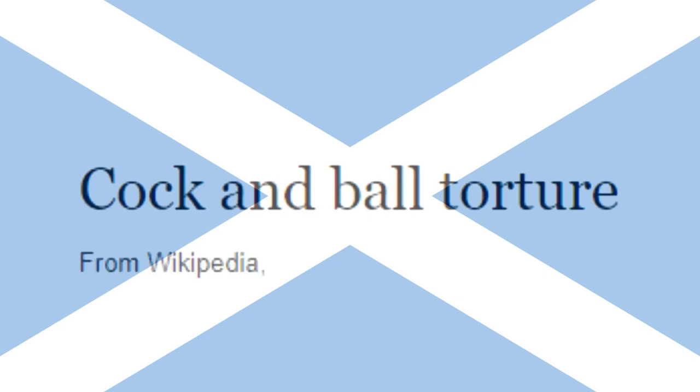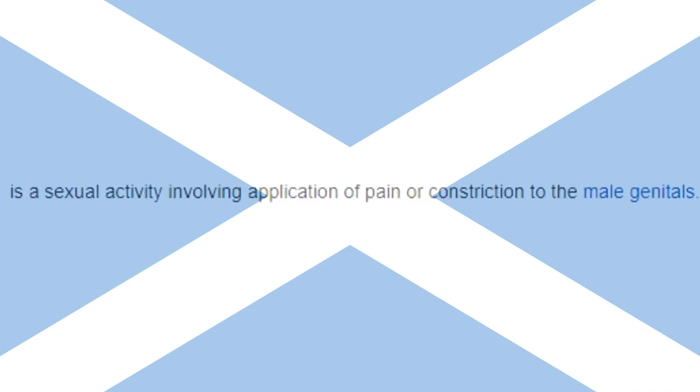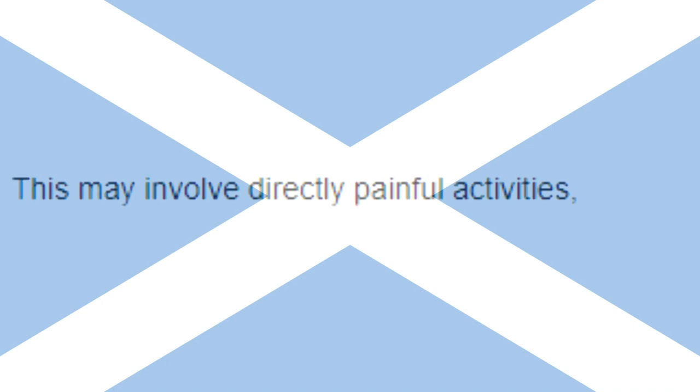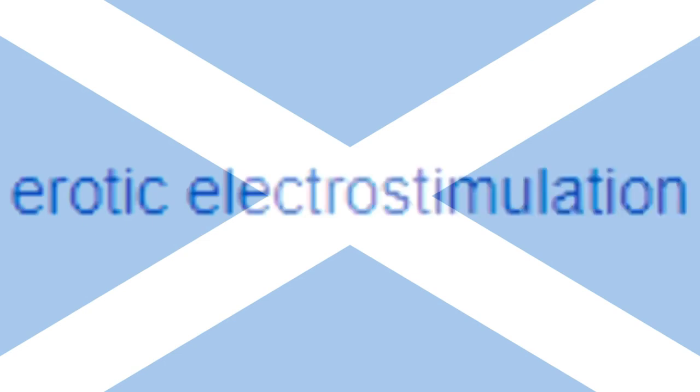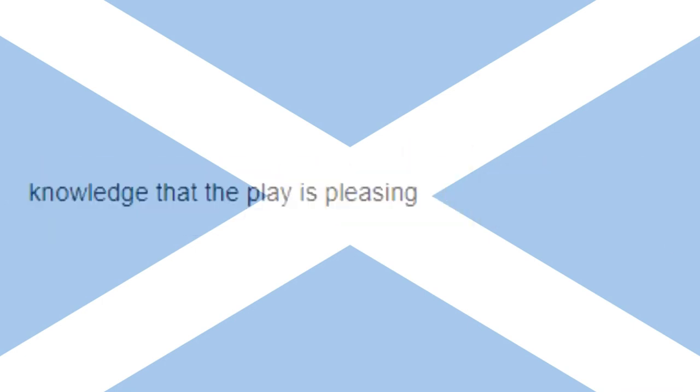This is Cock and Ball Torture from Wikipedia, the free encyclopedia at en.wikipedia.org. Cock and Ball Torture is a sexual activity involving torture of the male genitals. This may involve directly painful activities such as wax play, genital spanking, squeezing, ball busting, genital flogging, urethral play, technical torture, erotic electrostimulation, or even kicking. The recipient of such activities may receive direct physical pleasure via masochism, or knowledge that the play is pleasing to a sadistic dominant.